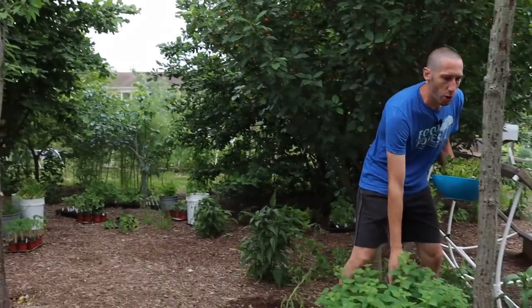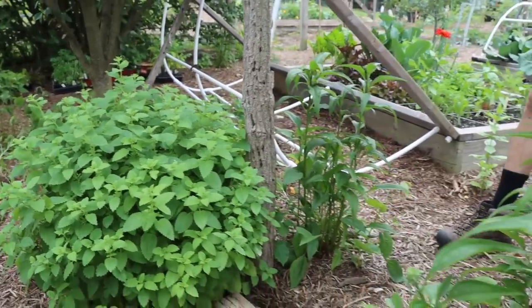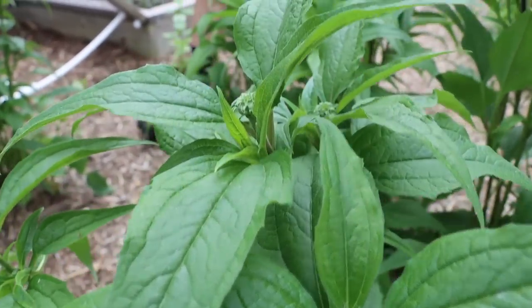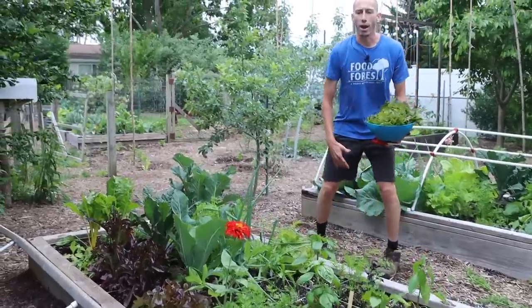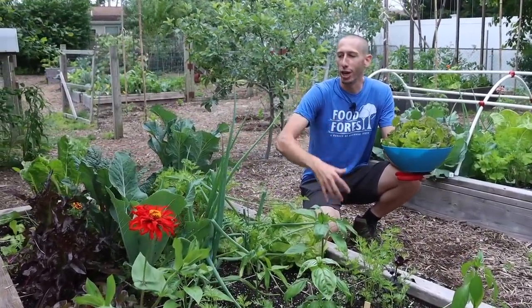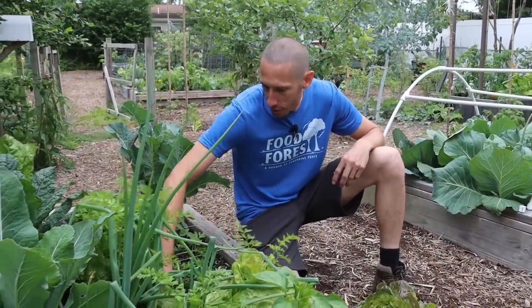Underneath me here we've got some lemon balm - we like to let this come up just to bring in some pollinators. Then probably my favorite perennial flower, the echinacea. It not only has beautiful flowers that bring in pollinators, but it's also a great medicinal. What I'm going to do now is go around and harvest a lot of the stuff, then put it on a table and show you guys what it all looks like at the end, because just sitting there harvesting the same thing for a while gets a little monotonous.